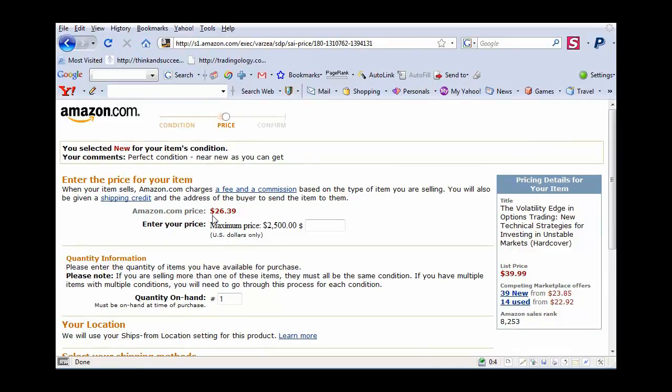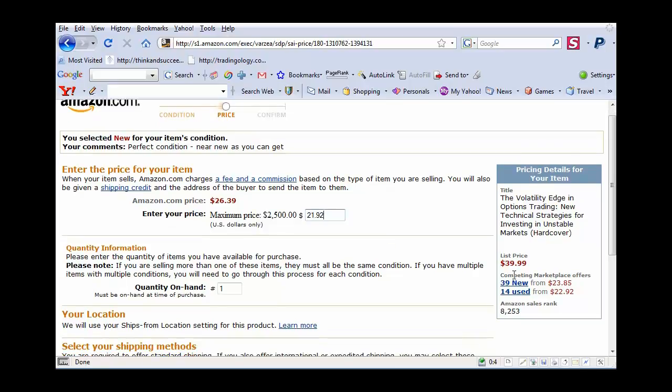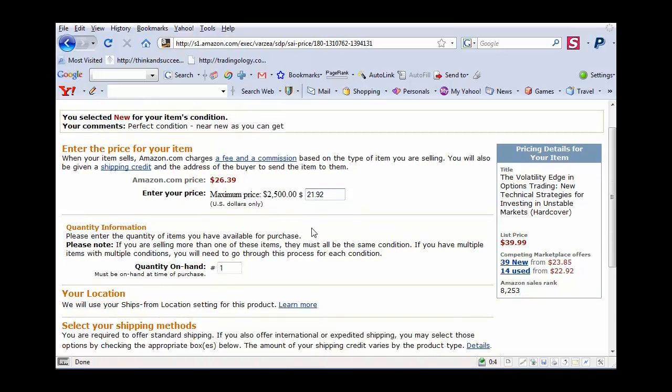We want to enter a price for the item. As we've already seen, there's a lot of books here — there are 14 new books here starting at $22.92. What I want to do, if I want to sell it really fast, is list it for a dollar less. I'm going to list it at $21.92. Anybody going to Amazon who wants a used book and wants to save money is going to pick the lowest one. They're definitely going to want to pay the lowest price possible, so I undercut that by $1.00.